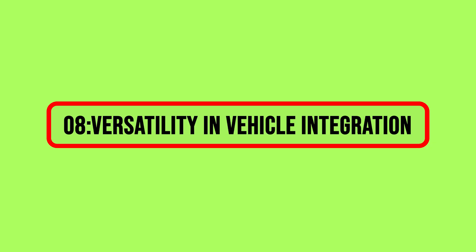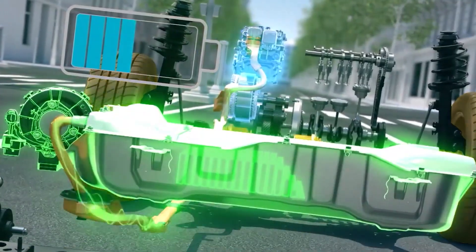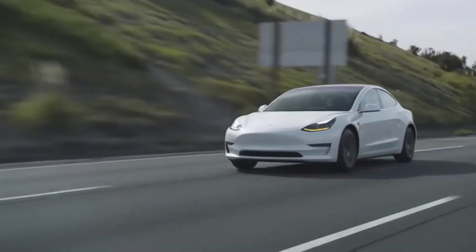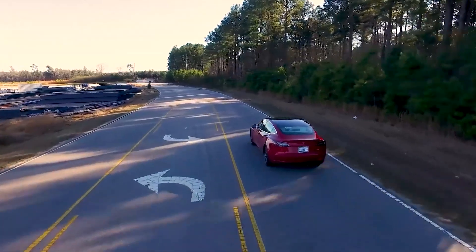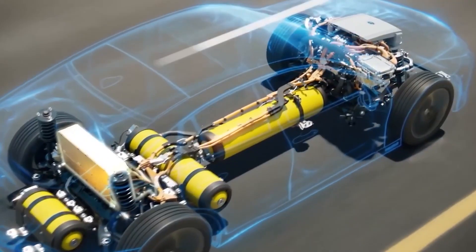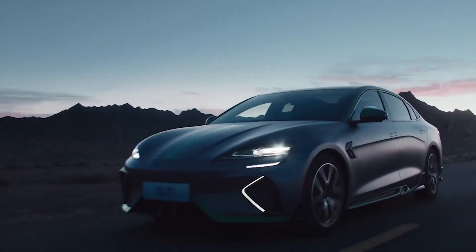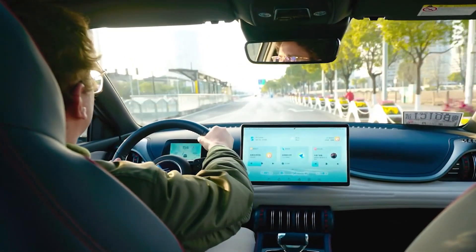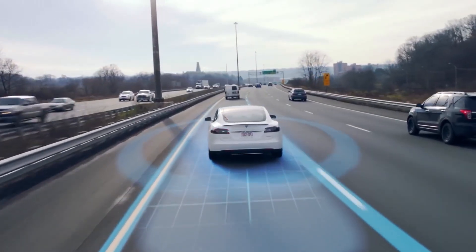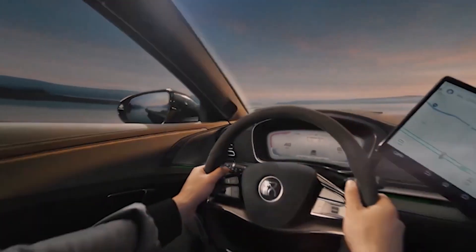8. Versatility in Vehicle Integration. The Blade Battery's design offers more than just a technological advantage — it provides a platform for versatile integration into various vehicle types. This flexibility grants BYD a distinct advantage in developing a diversified range of electric vehicles to cater to different consumer needs. The potential to integrate the Blade Battery into various vehicle models positions BYD to outpace competitors like Tesla in diversifying their electric vehicle lineup, providing consumers with more options tailored to their preferences and requirements.